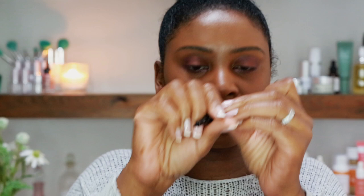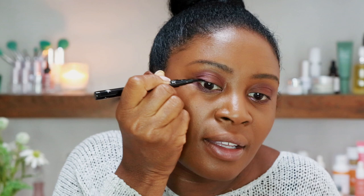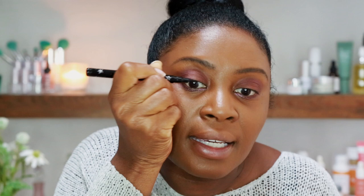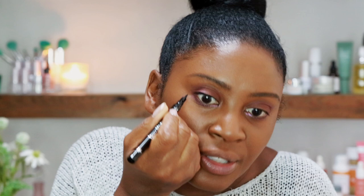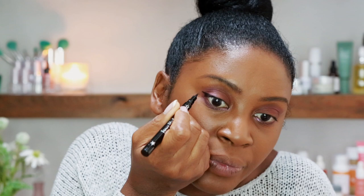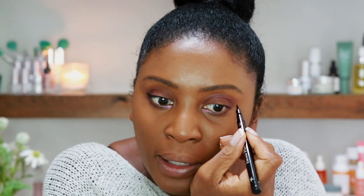Even though this is a neutral look I still want a little more definition on my top lid, so I'm going to take Siate London's beautiful liquid pen. I love how thin this tip is. I lift my chin and just swipe the liquid on my lash line — as close as I can get — so it doesn't look too made up but gives a nice detailed effect, with a quick little flick. Siate London is cruelty-free as well.